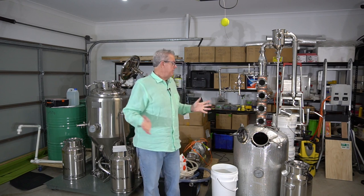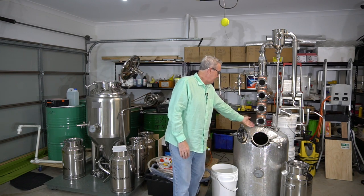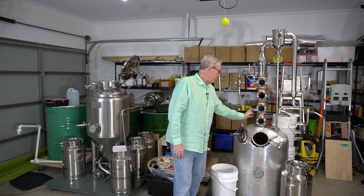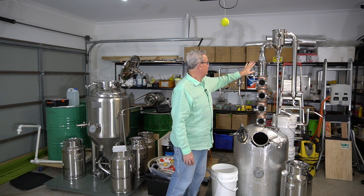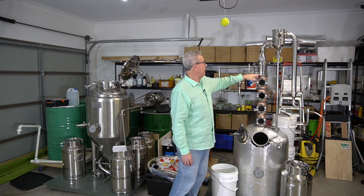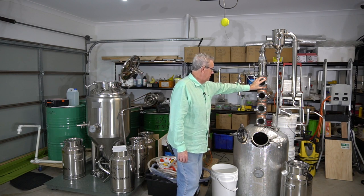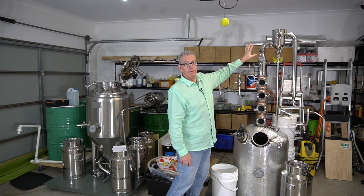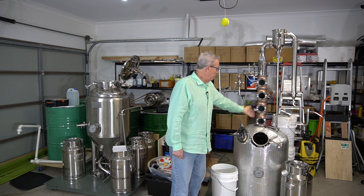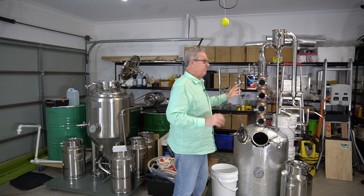The still is both a reflux still and a pot still — I have attachments so I can switch between modes. Inside each column section is a bubble plate — currently four bubble plates and a dephlegmator. I designed and had made a manifold to control the flow of water through the dephlegmator, which controls your head temperature. I've bought two more stages, so this will become a six-plate reflux still.